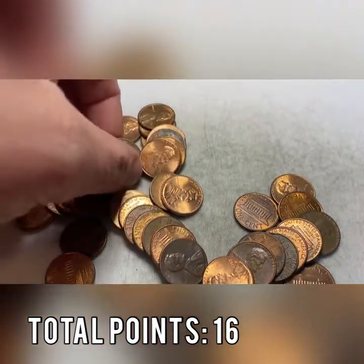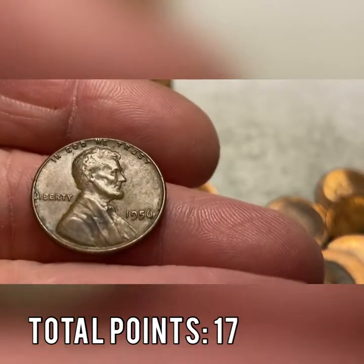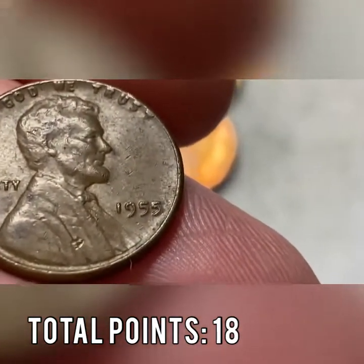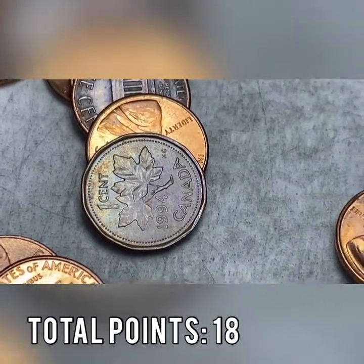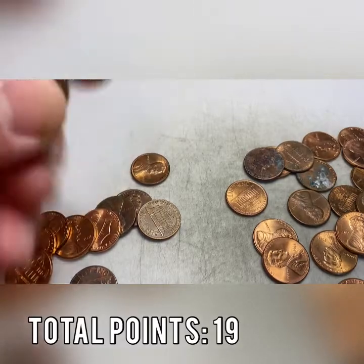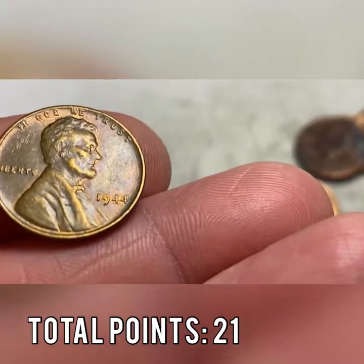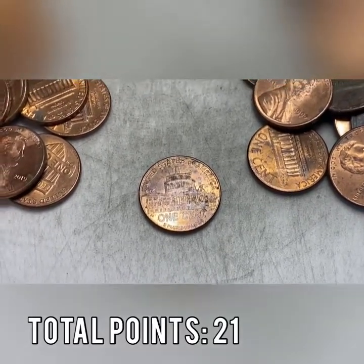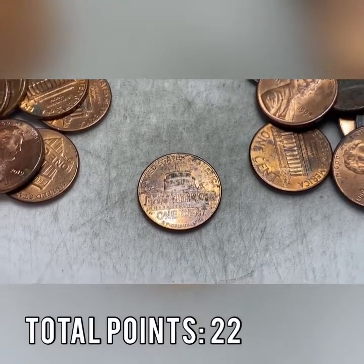The wheat cent in roll eight is a 1986 — our second wheat cent of the hunt. Buried under a stack of coins was wheat cent number three, also in roll eight — a 1955 Philadelphia. Roll eight also had Canadian number 16, and we're already averaging two Canadians a roll. Roll nine had our fourth wheat cent — a 1944 out of Philly, the oldest coin so far, worth two points. Roll ten gives us our first 2009 presidential year back. It's one of the rarest coins printed since the 1950s in terms of a single release — one more point.